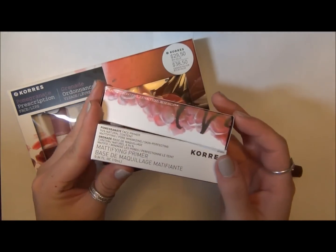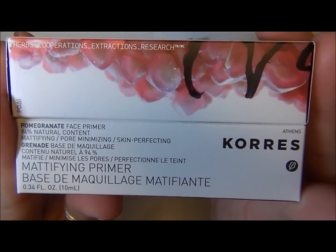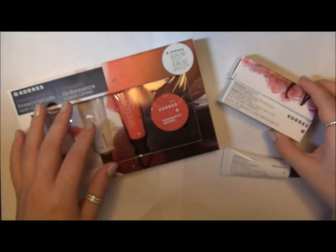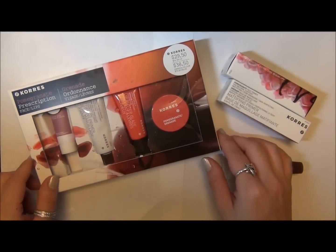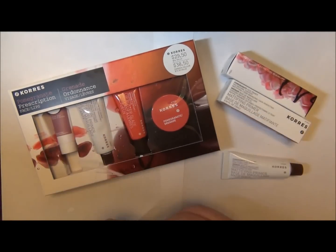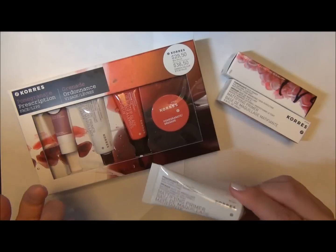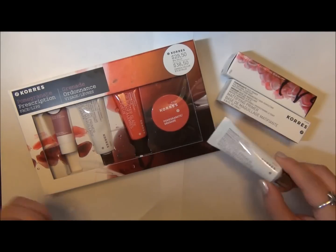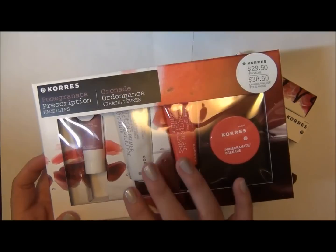This is what the little box looks like. Coors also did a really nice job — I bought something else that I'll upload a video for, and because I spent $25 twice, they gave me two actual samples, which was really nice. This specifically is the pomegranate prescription face and lips kit.